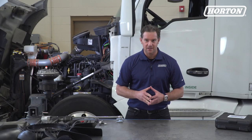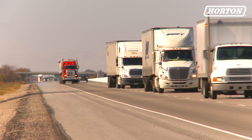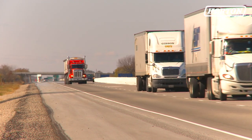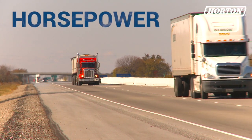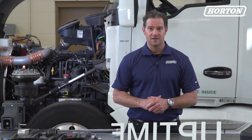It's not the sexiest part of the truck. In fact, it often goes overlooked, but the engine cooling system has a significant impact on fuel economy, horsepower, emissions, driver comfort, and most importantly for owners and operators, uptime.